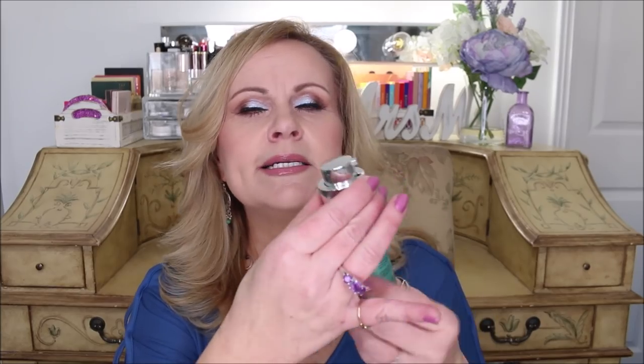This one was sent to me in PR from Dr. Lily Fan — it's the Probiotic Recovery Cream Anti-Aging Restoration Moisturizer. It has a nice delivery system and I went through the whole thing, but I don't know if I would repurchase it. It wasn't super hydrating and I didn't notice any significant anti-aging benefits from it, so it's probably not something I'd buy.